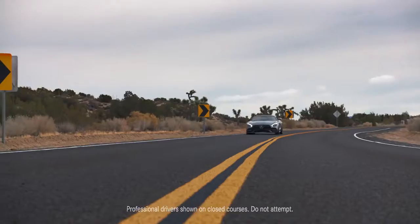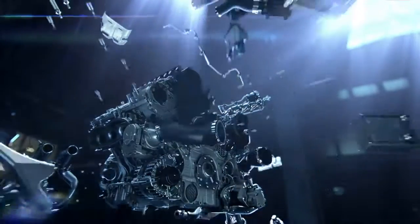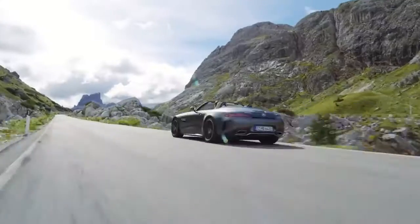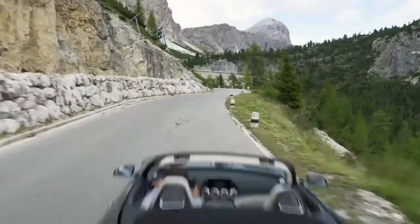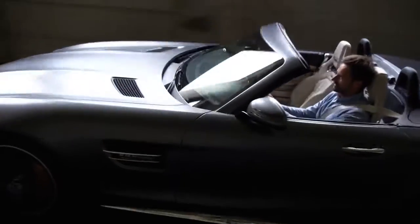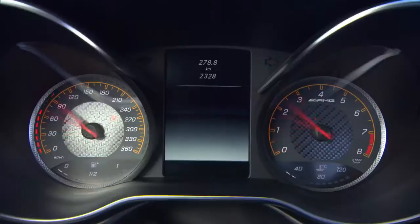It's powered by a hand-built 4.0-liter V8 bi-turbo engine capable of delivering 550 horsepower. It'll take you from 0 to 60 in 3.7 seconds to a top speed of 196 miles per hour. But the GTC Roadster isn't about the numbers — it's about the feeling, the emotion, the roar, and the thrust of raw power.